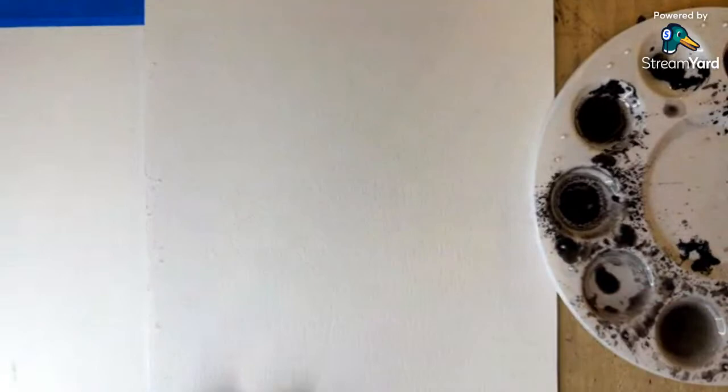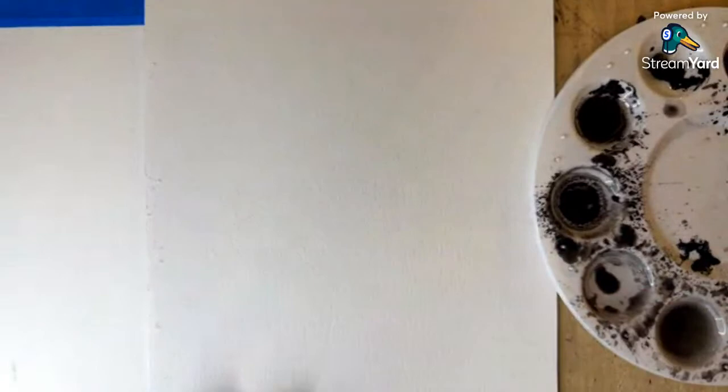Here we go — we have my brushes here, here's a palette, a simple palette. Keep it simple.